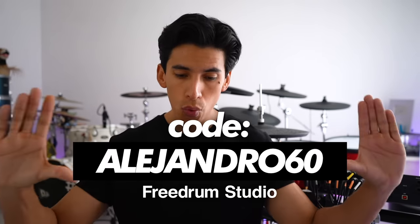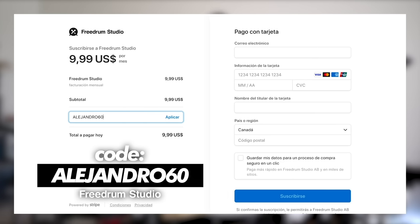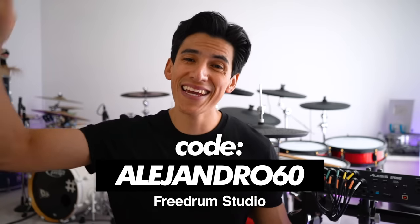There's a free version, but if you want the full complete app, you can use my code and you're going to have the app for 60 days for just one dollar. Just use my code in the link in the description.